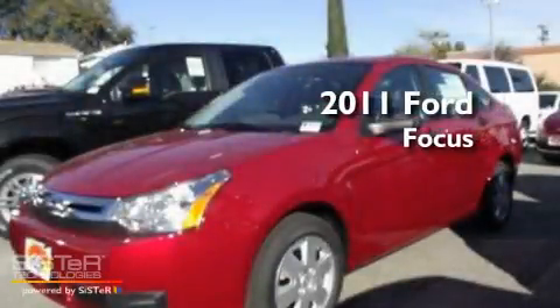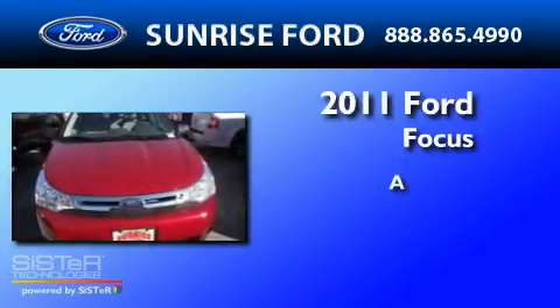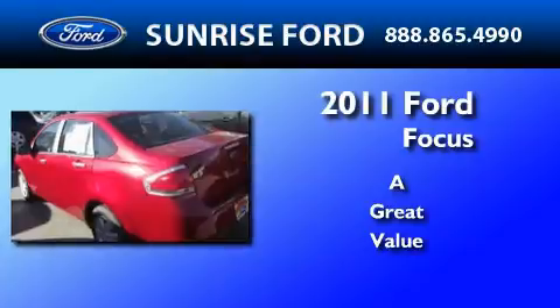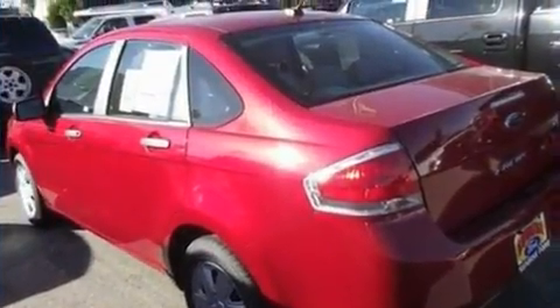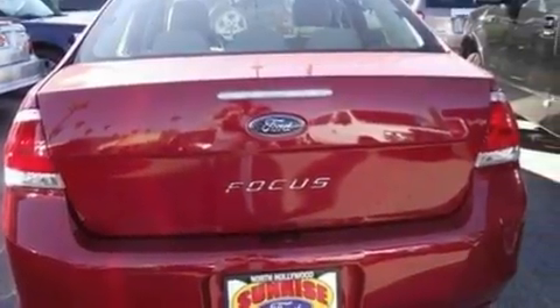This is a brand new 2011 Ford Focus. Its top features include external temperature display, a 4-speaker stereo system, and a CD player.